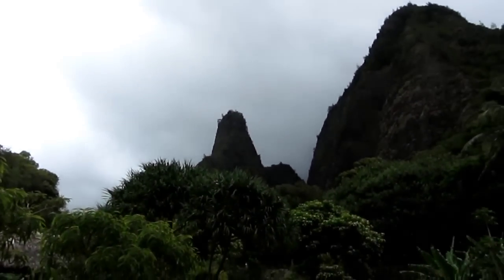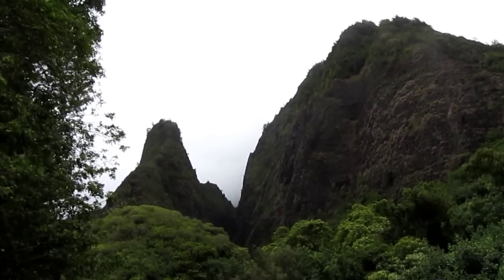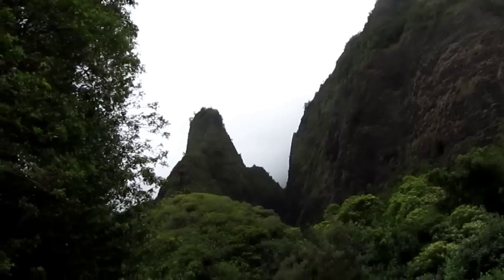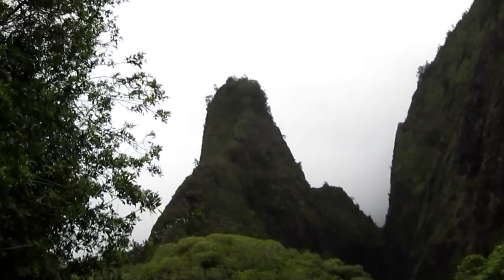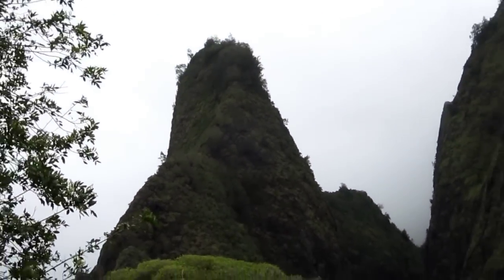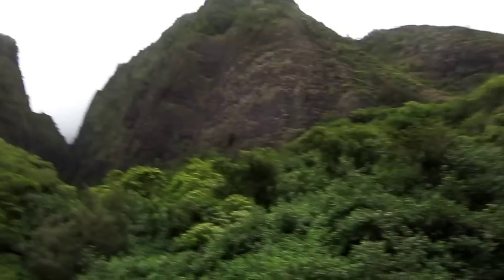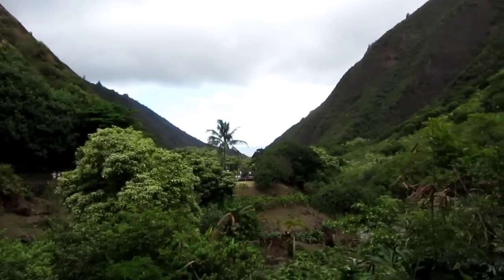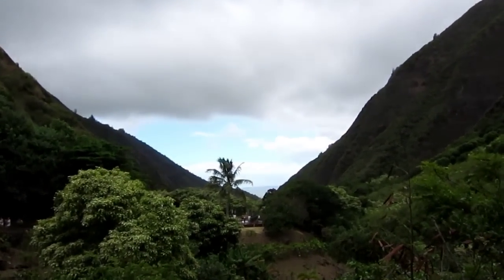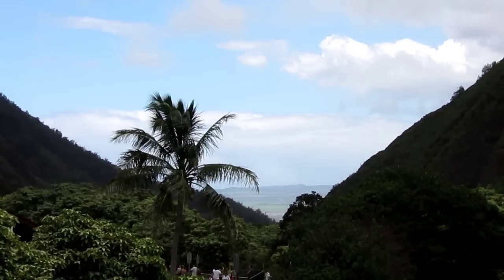There's the pinnacle — there's the Iao Needle, Iao Lowend, 5,625 feet. When I come back over this way, we can pretty much see all the way down the valley. In fact, I think you can almost see the ocean.